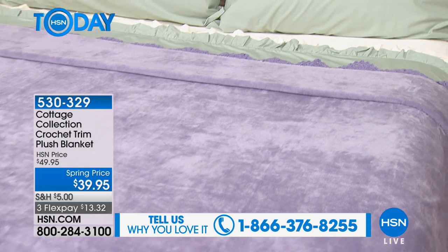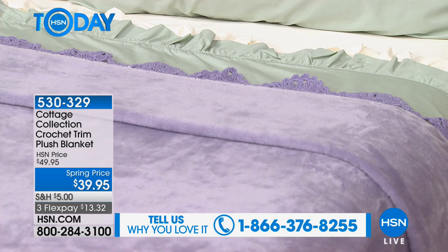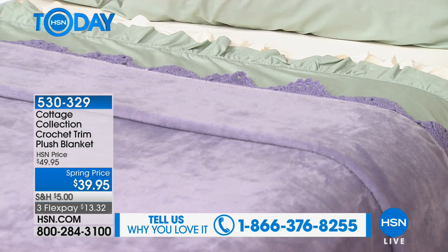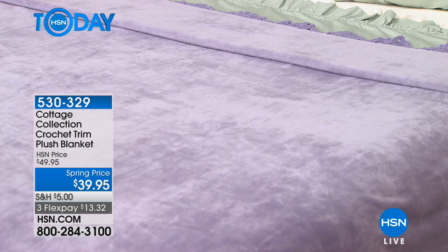It reminds me of Easter, you know what I mean? But soft. Muted — muted Easter colors. And what I love is the unisex design, because even though that's a lavender you're looking at, there's kind of a feminine lavender, and then there's that. That's just a really cool color.